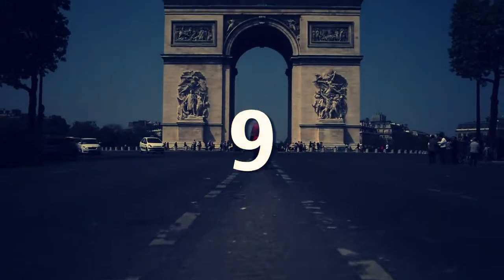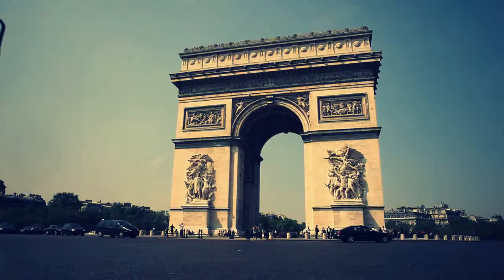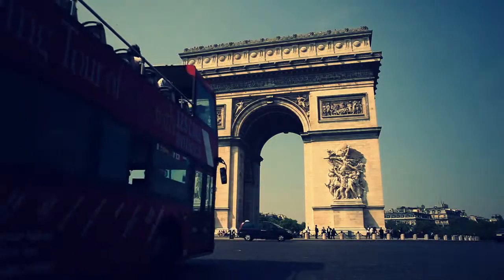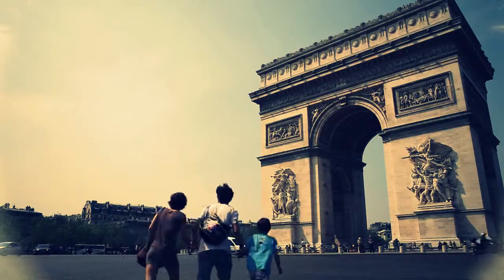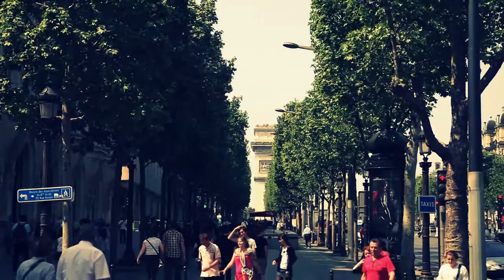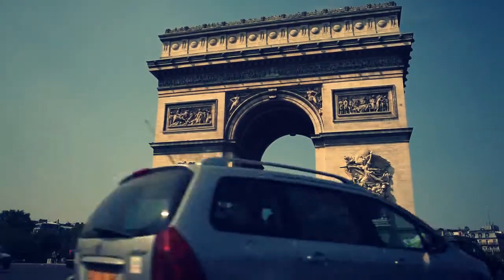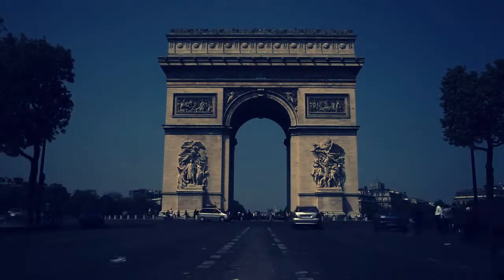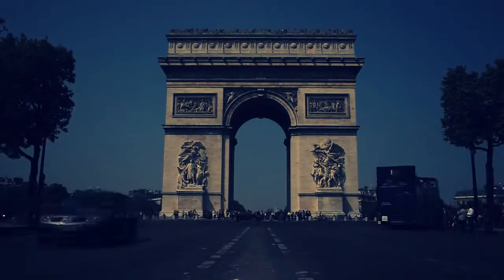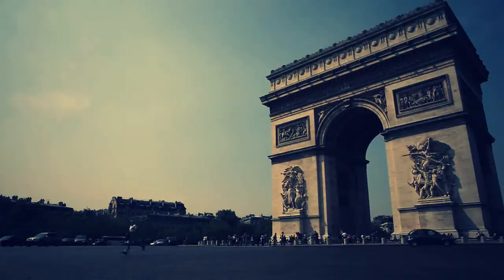At number 9 is the Arc de Triomphe. Located at the western end of the famous Champs-Élysées, the Arc de Triomphe is the linchpin of the historical axis which extends from the Louvre to the Arc. The Arc de Triomphe is accessible by both the RER train and metro stations with an exit at Charles de Gaulle Étoile. A lift takes visitors to the top where you can enjoy a small museum of the Arc and take in some breathtaking panoramic views of the city.